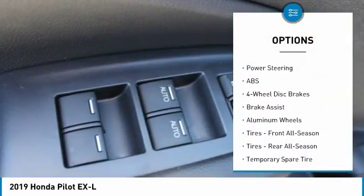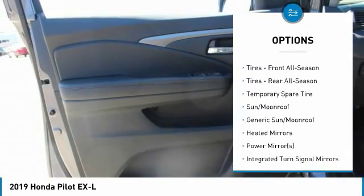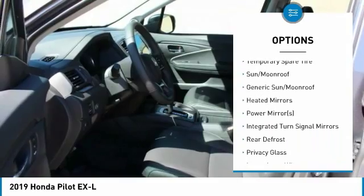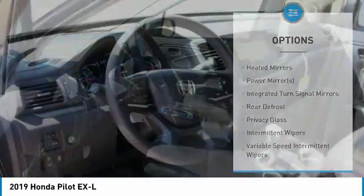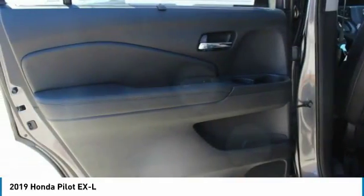Anti-lock braking system, keyless entry, power lift gate, steering wheel audio controls, power passenger seat, leather wrapped steering wheel, Bluetooth, adjustable steering wheel, power steering, four wheel disc brakes.